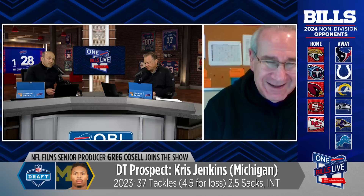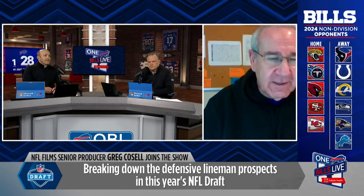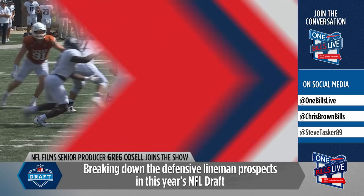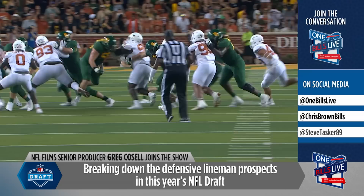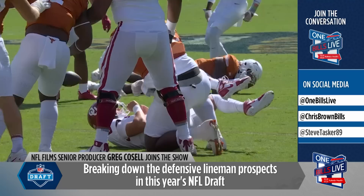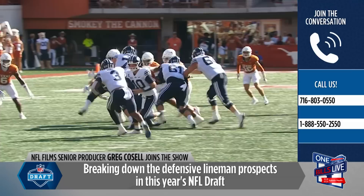Next up is the behemoth from Texas, T'Vondre Sweat — probably one of the few true nose tackle types, with some pretty nimble feet for being 362 pounds. Would you consider him more than just a phone booth player? Yes, and the tape tells you that. He clearly has space-eater qualities, is a challenge to block one-on-one, but he showed quickness off the ball, won in gaps, won with hand usage, won with range, and showed some pass rush. I think he has untapped potential as a pass rusher.